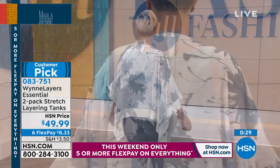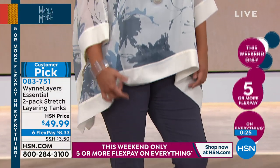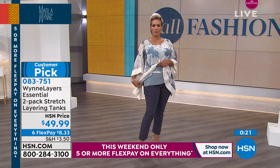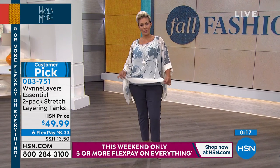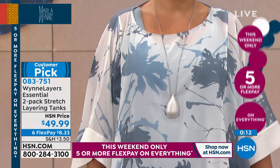They're super soft. You can hand wash them, dry them flat. We've got all those new colors today — mustard and olive, and sea mist and canvas are new color combos. These are your essentials — a huge customer pick with 135 rave reviews online at hsn.com.